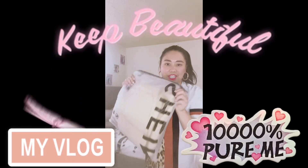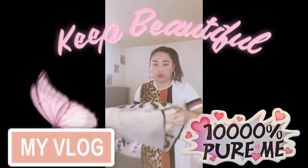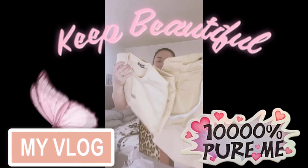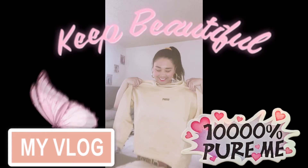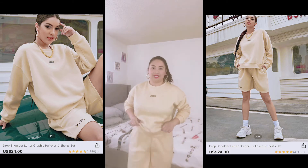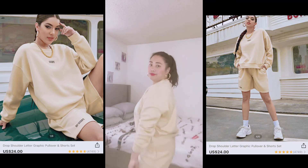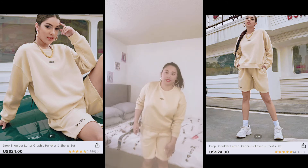The first item I'll try is the turtleneck. Ito siya — ano yung color niya? Brown? Let's try it. Saktong-sakto lang. It's a sweatshirt, size small.